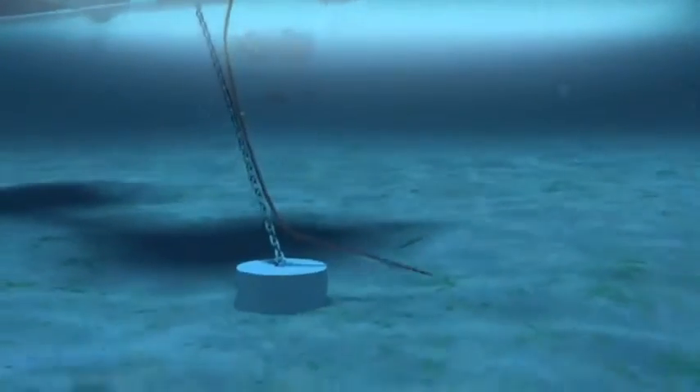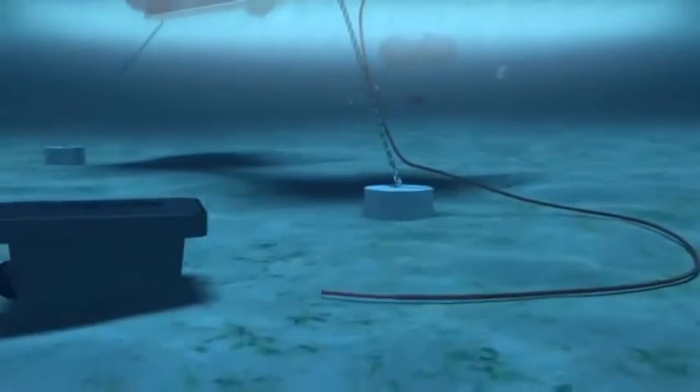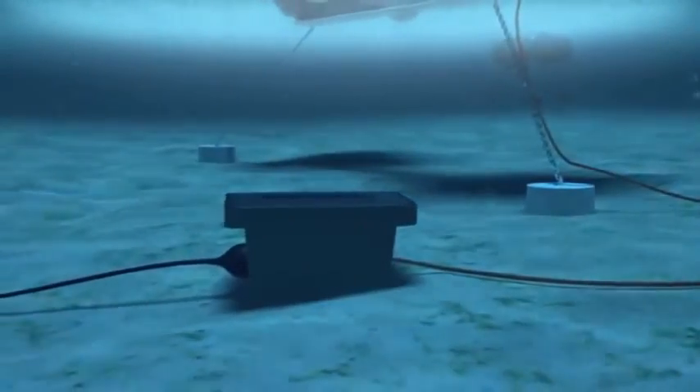Power cables are connected to terminals on the lower transom. These lead to the terminal block on the base anchor. The electrical cable from the ocean floor connects to the substation on shore.